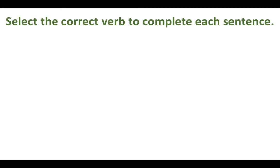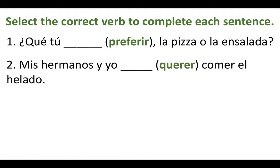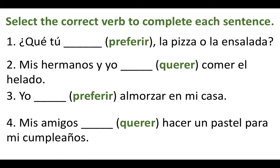Let's practice with these E to IE stem changers. Number one: ¿Qué tú blank — ¿la pizza o la ensalada? Number two: Mis hermanos y yo blank comer el helado. Number three: Yo blank almorzar en mi casa. Number four: Mis amigos blank hacer un pastel para mi cumpleaños.